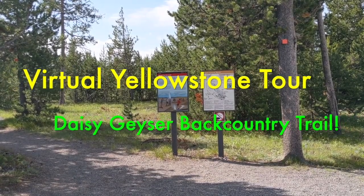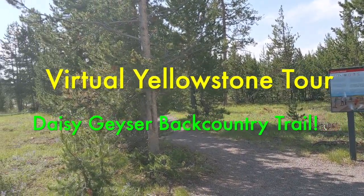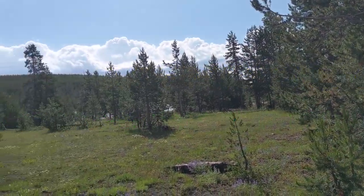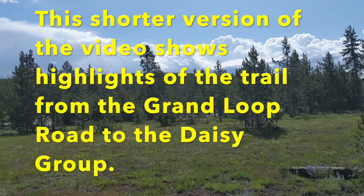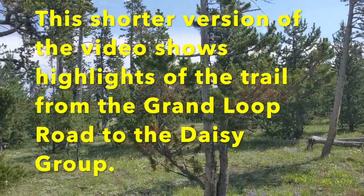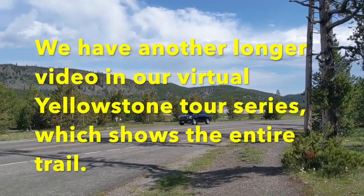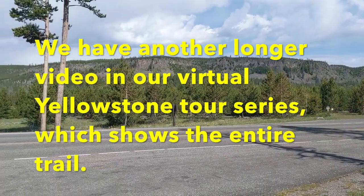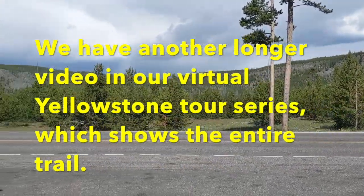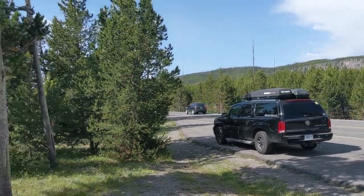Hi, and welcome on another one of our virtual Yellowstone tours. Today we're at the Upper Geyser Basin again, and we're going to be visiting one of Yellowstone's, what I call, Big Five Geysers. But this time, instead of starting in the Old Faithful Inn area, we're starting our little hike to Daisy Geyser on the other side from the Grand Loop Road.